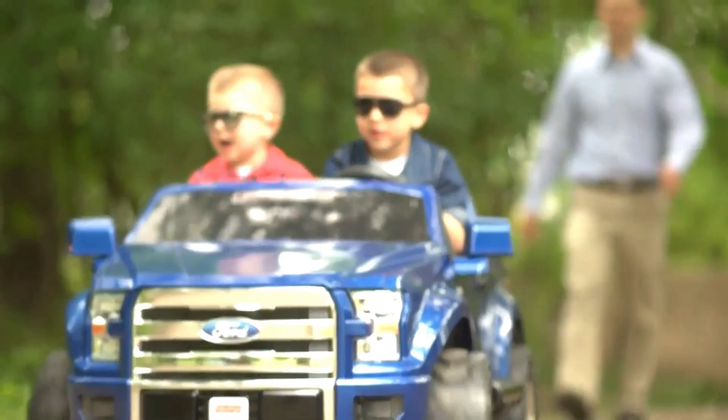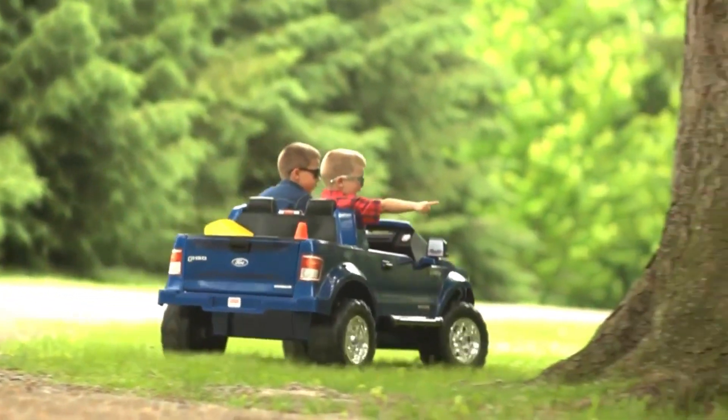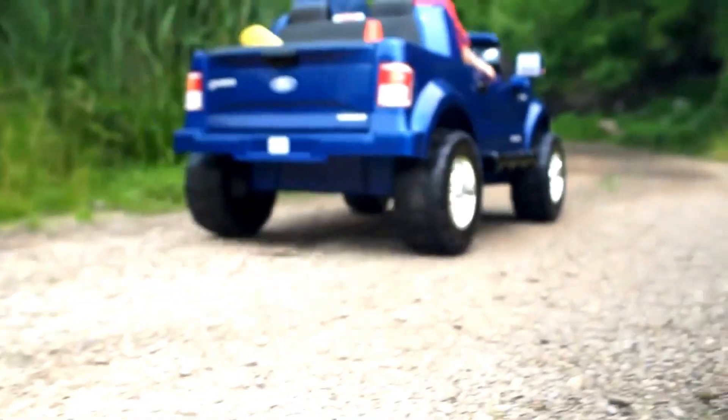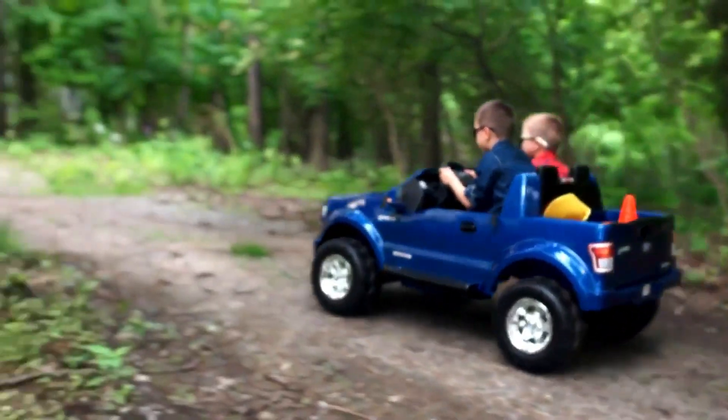It's noteworthy that the Power Wheels F-150 has two operating modes. In the first mode, it develops a speed of up to 4 kilometers per hour, and in the second, it accelerates up to 8. You can buy this kid's car starting at $370.